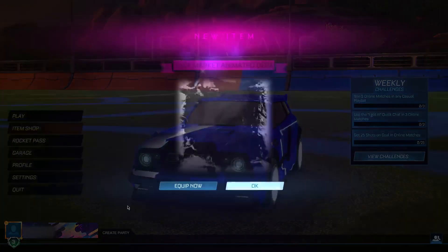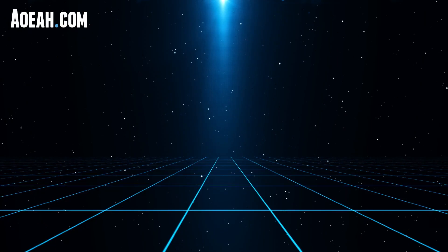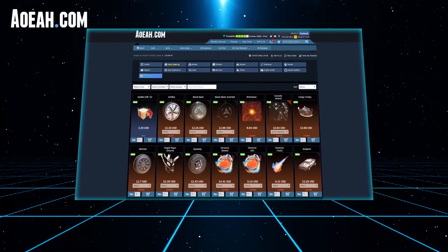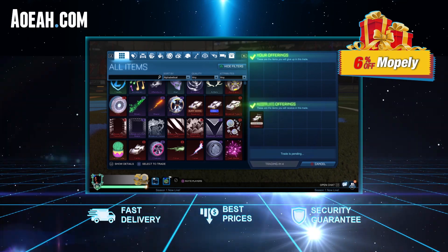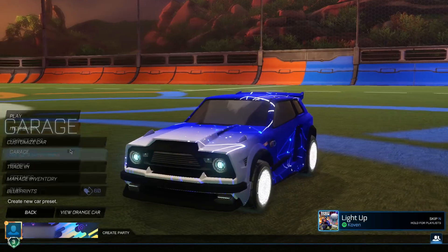This video is sponsored by Yoda Comma — you guys can buy Rocket League items super cheap. Get 6% off any purchase using my discount code 'mobile' at checkout. They offer their best prices, fast delivery, and a security guarantee. You also have a bunch of payment options — check them out at the top of the description.